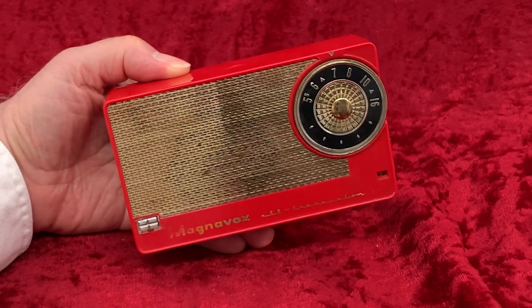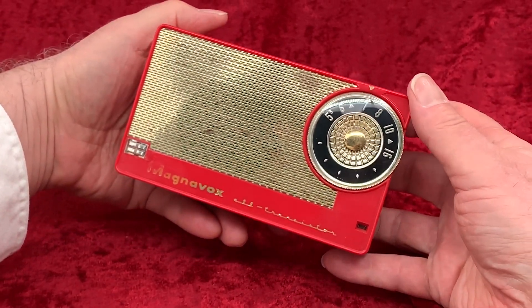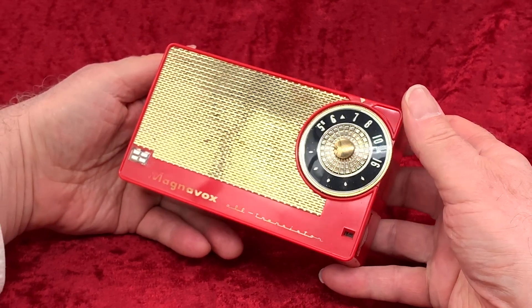It's the six-transistor Magnavox AM2, and it is from 1956, or maybe even as early as 1955.